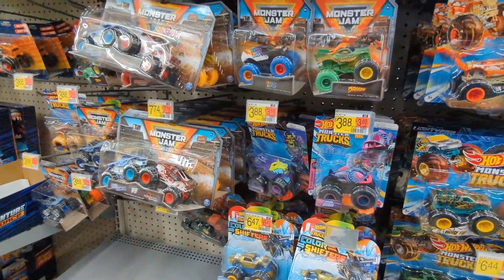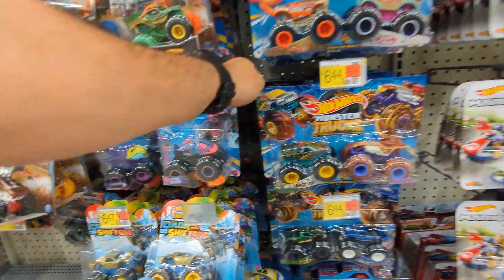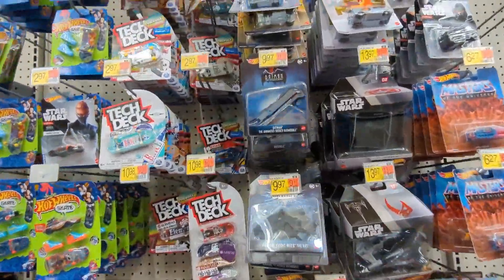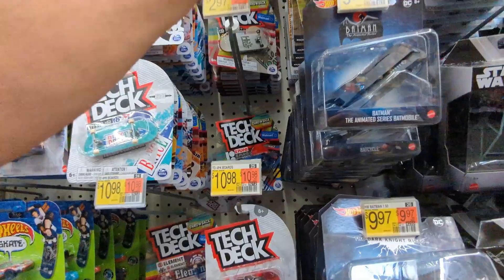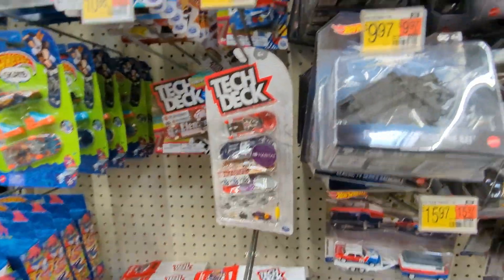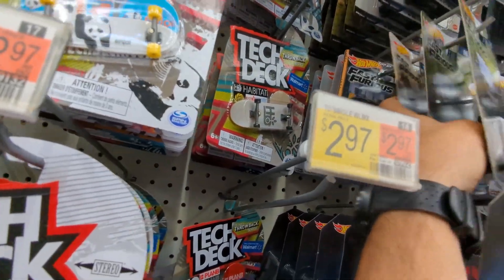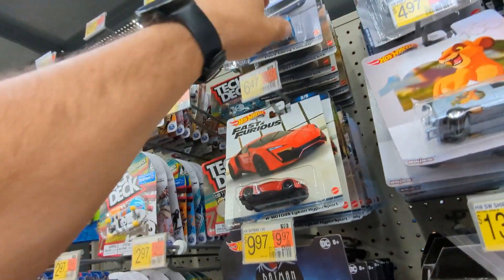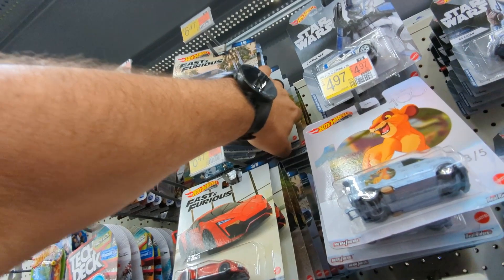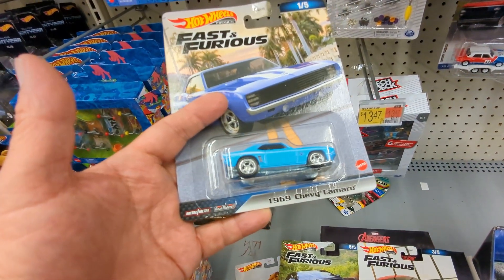Two-packs monster truck right here - Godzilla, the orange one. Fast and the Furious guys right there. Let's see what they have - complete set. Numbers: 2/5, 4/5, 5/5, 1/5, 4/5, 3/5. Wow, that is nice. 3/5, 1/5, 4/5, 4/5, 3/5, 3/5, 2/5, 5/5, 5/5, and 5/5. I never had this in my hands before - 1969 Chevy Camaro.